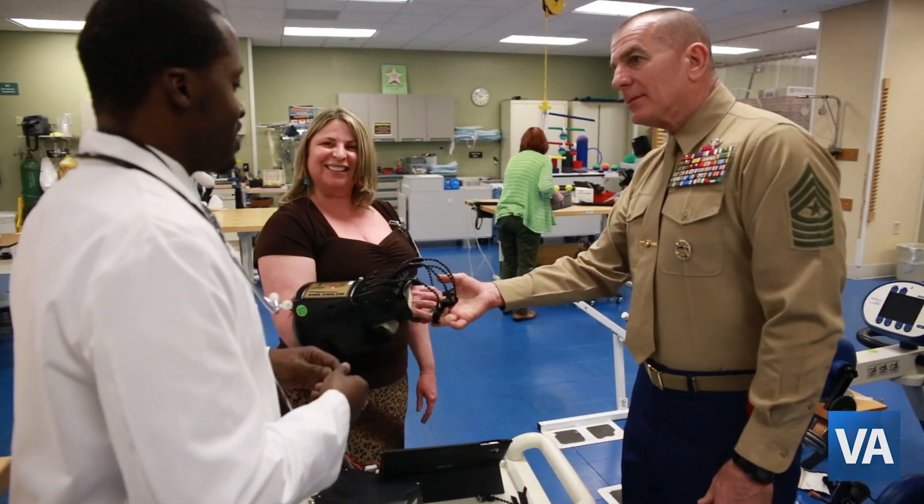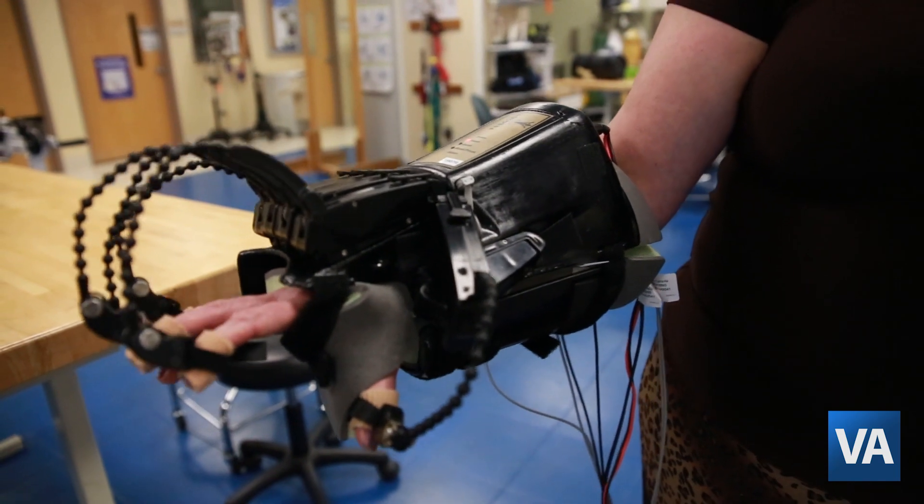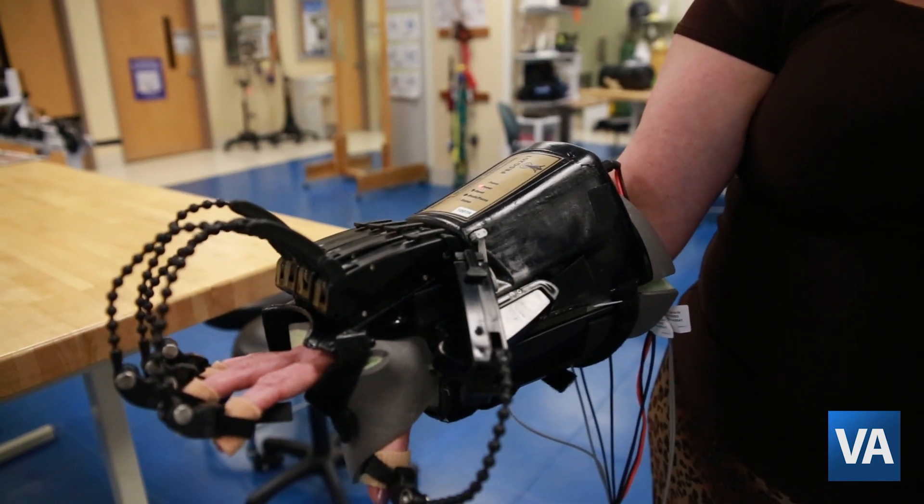We're doing trial two at the James A. Haley VA Hospital spinal cord injury and polytrauma unit to make sure that our patients regain hand function.